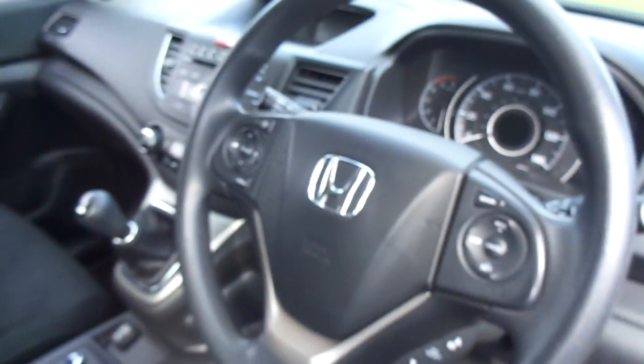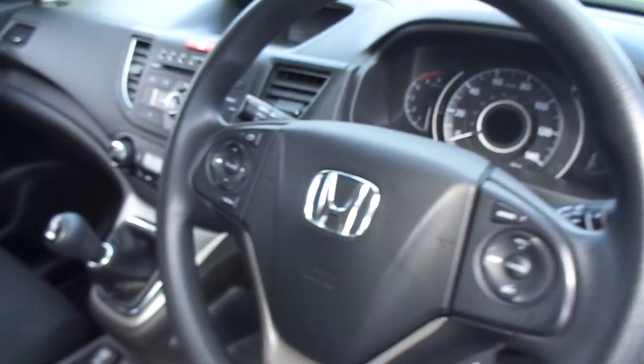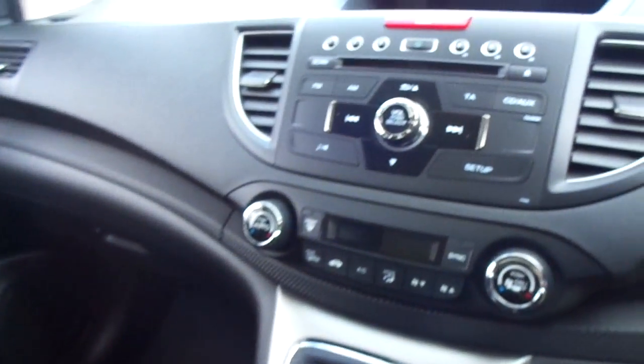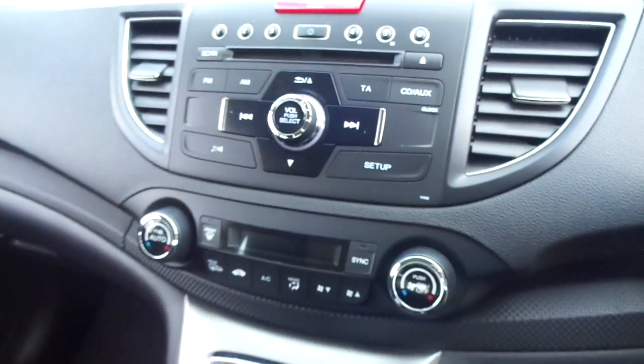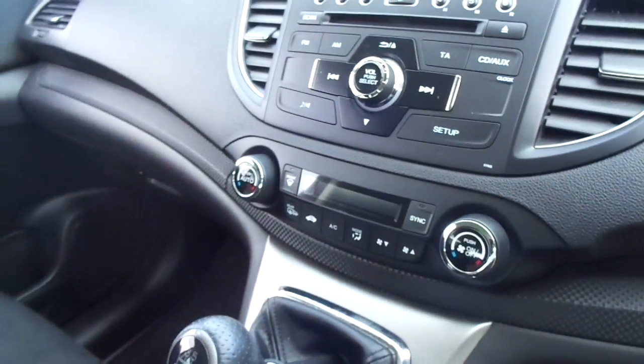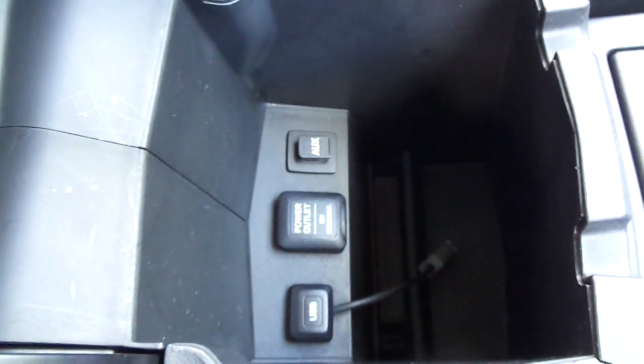We have a multi-function steering wheel with cruise control, speed limiter, and audio controls. Dual zone climate control air conditioning, stop-start technology, and a radio CD player. There's also USB and auxiliary inputs in the armrest, which connect to the audio system.